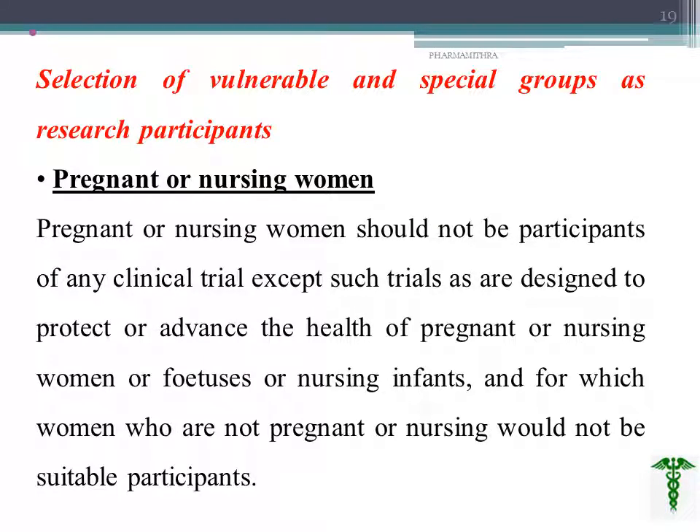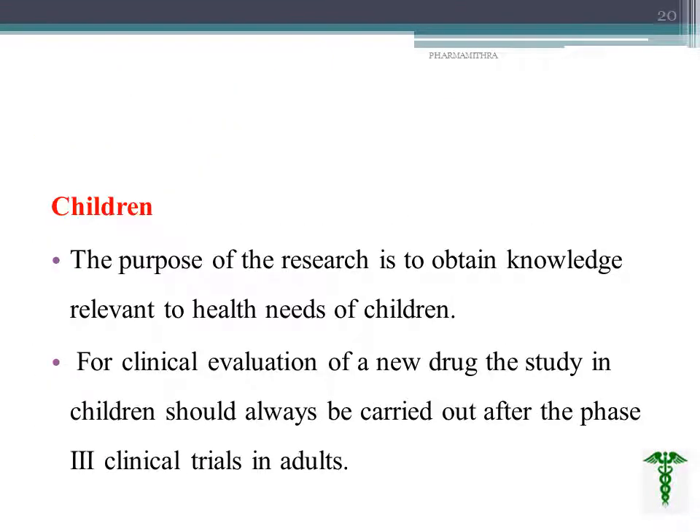In some cases, we must consider vulnerable and special research participant groups. Pregnant or nursing women are normally excluded, as are fetuses and neonates.